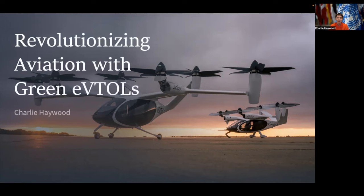Hello everyone, my name is Charlie Heywood and it's my honor to present Revolutionizing Aviation with Green eVTOLs. I am very thankful to have the opportunity to present eVTOL technology and sustainable aviation to the UN General Assembly this September 2023.